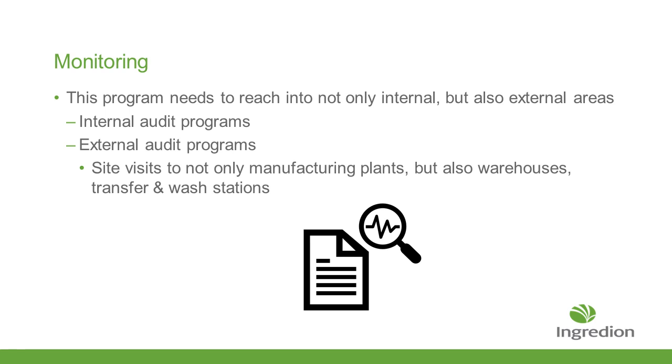Monitoring is one of the things within FSMA that they've made sure to reach out to. You need to make sure that you're not only looking internally into your system, but also looking at your suppliers — the people bringing your products and raw materials in. You need to make sure that not only do you have an internal program, but also an audit program to make sure they're doing things correctly, and that you have a process to go out and audit those programs. This includes not just manufacturers making the ingredients, but also where those products may be held, like in a warehouse or at a transfer station.